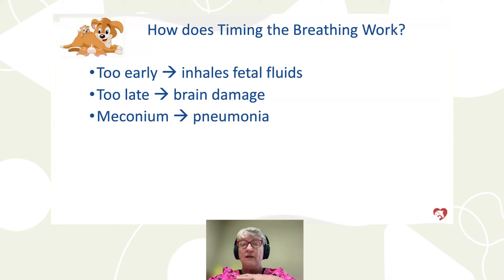What initiates that breath? Oxygen levels drop as the placenta separates, carbon dioxide rises, and umbilical cord tearing changes blood pressure, stimulating breathing. If the puppy breathes too early, it inhales fetal fluids and can't exchange oxygen — like breathing in a swimming pool. Too late, and there's no blood flow to the brain, causing brain damage. If the puppy breathes in meconium — the first fetal stool — during distress, it will likely develop pneumonia.